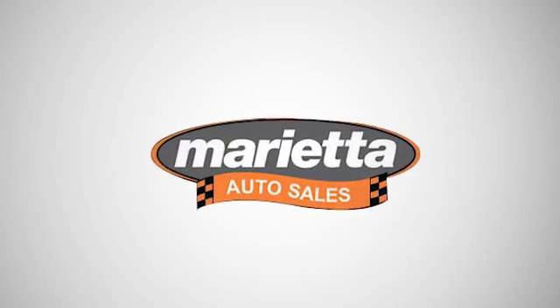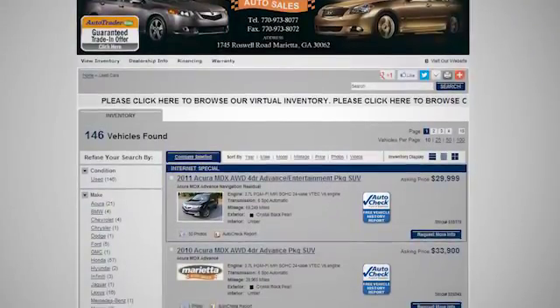Come see us at Marietta Auto Sales. We look forward to doing business with you. Check us out online or stop in today.